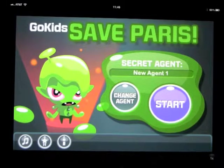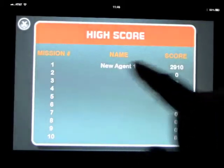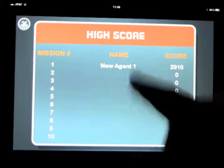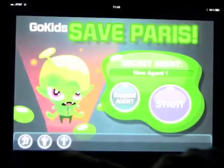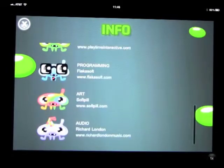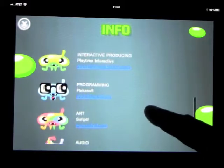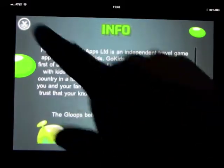You can turn the music on and off just by doing that. We can see how far we've got - I did mission one as a new agent and scored 2,900 points. We can also look at information about the people behind this, contact them, email them, go to their website, and it tells you about the program.